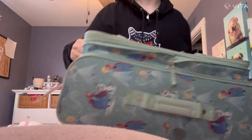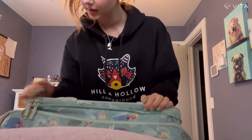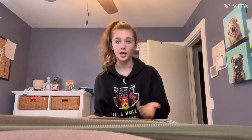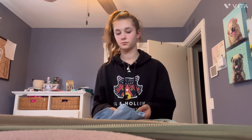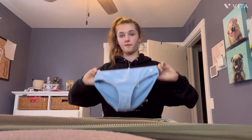Moving on to my suitcase — I have the most little-kid suitcase. I went through a Frozen phase, if you can tell. I lost a lot with this suitcase but hey, gotta be grateful for what you have. I'm gonna bring a new bathing suit I got from Abercrombie & Fitch.